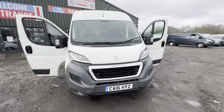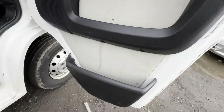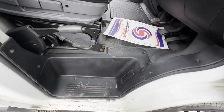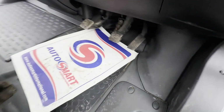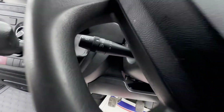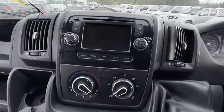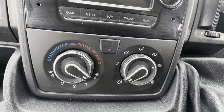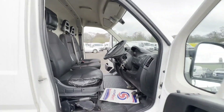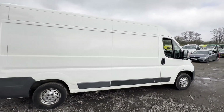Model: 2016 Peugeot Boxer 335 Professional L3 H2 HDI, body white panel van, mileage 147,154, MOT the 12th of June 2024, engine 2198cc 4HHB, transmission six-speed manual, front wheel drive. Mechanical summary: non-runner — engine has seized and will need repairing or replacing.